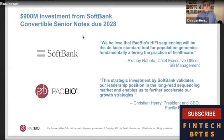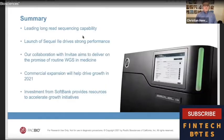We received a $900 million investment from SoftBank earlier this quarter. This will allow us to accelerate our growth initiatives, from product development to expanding our commercial footprint. We believe it puts us in a strong financial footing to grow well into the future. In summary: we have the leading long-read sequencing capability, the Sequel 2E is driving growth, our Invitae collaboration validates clinical whole genome sequencing at scale, and the SoftBank investment powers all of these initiatives.